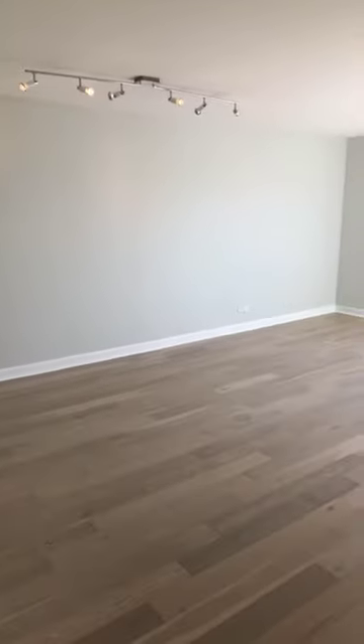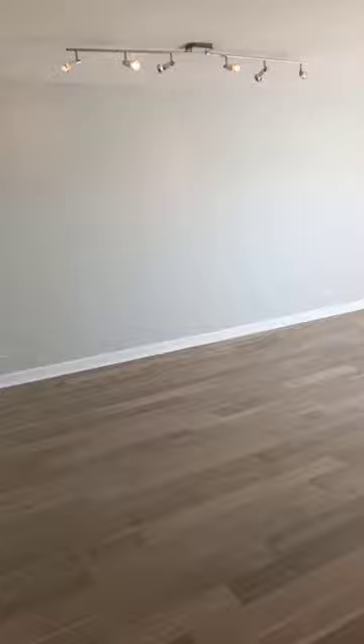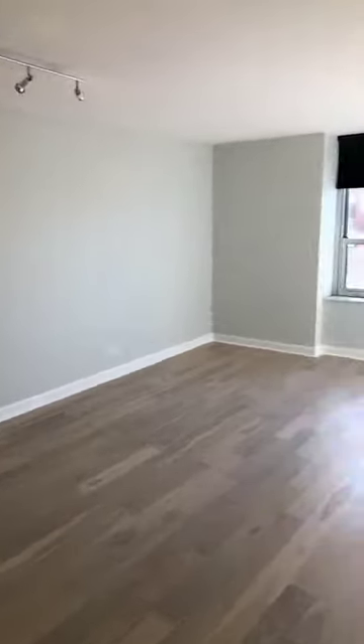The unit's just been really updated — all new flooring, painting, light fixtures, and the bathroom's been completely gutted.